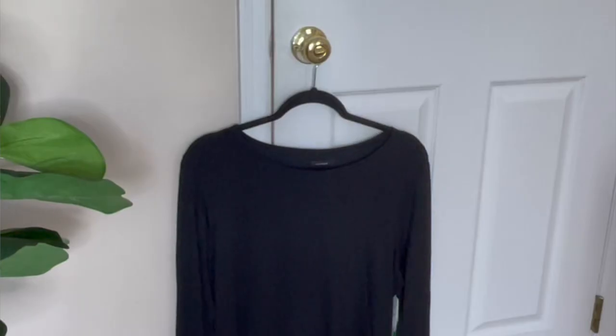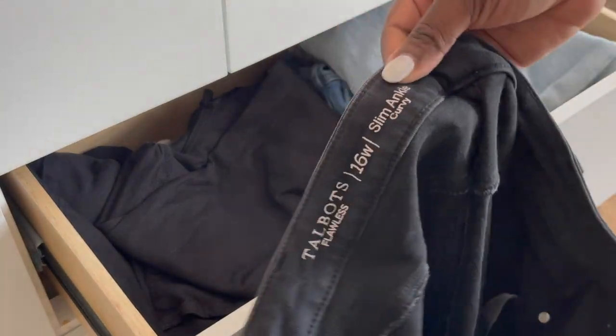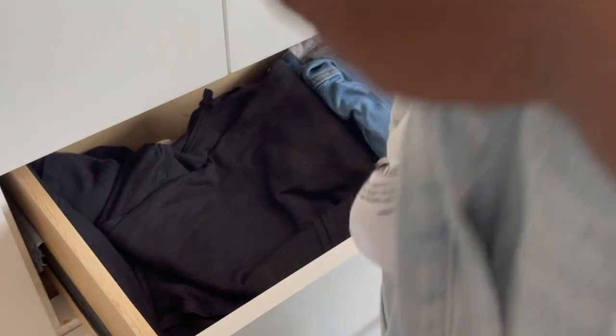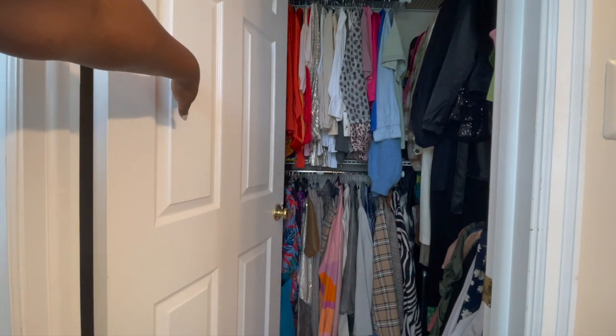Step number two — the step we love to hate — is going to be the purge. I highly recommend consistently going through your wardrobe and purging pieces that do not work for you. I recommend a two-step purge: first, go through all of your summer pieces while they're out and pull out the ones you have not worn. Then, as you pull out your fall pieces, do a purge there as well.